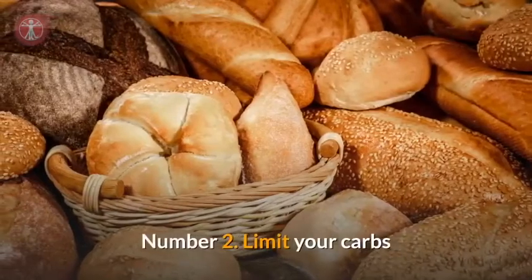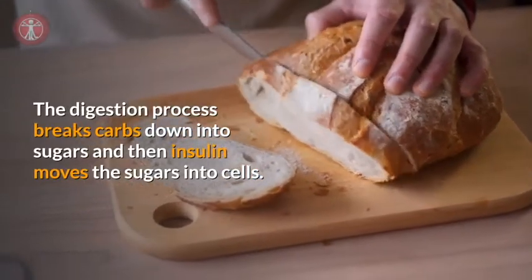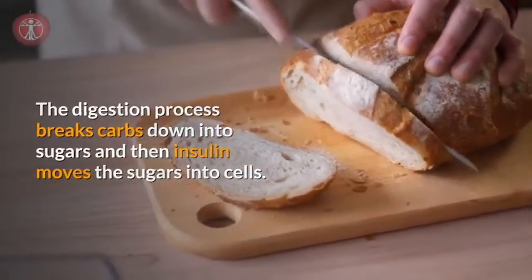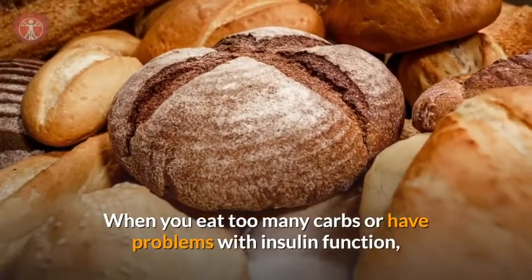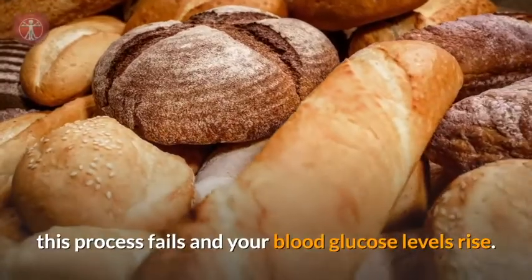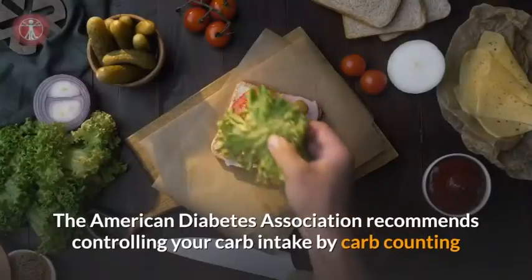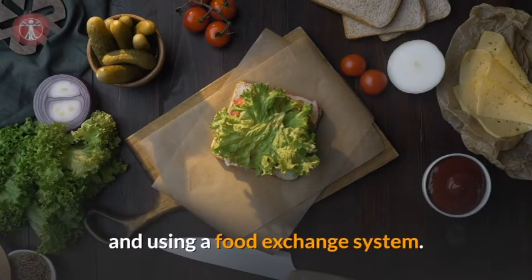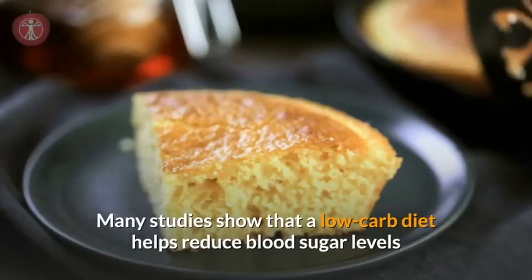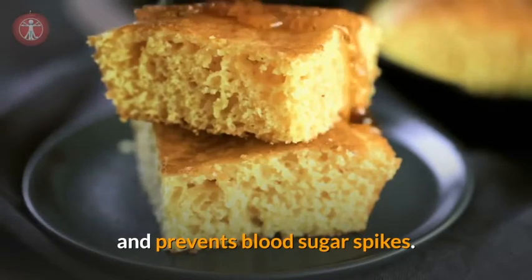Number two: limit your carbs. The digestion process breaks carbs down into sugars, and then insulin moves the sugars into cells. When you eat too many carbs or have problems with insulin function, this process fails and your blood glucose levels rise. The American Diabetes Association recommends controlling your carb intake by carb counting and using a food exchange system. Many studies show that a low-carb diet helps reduce blood sugar levels and prevents blood sugar spikes.